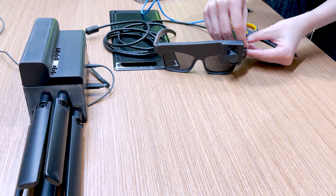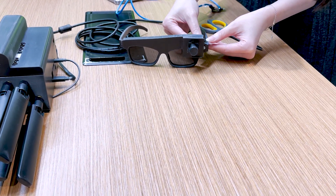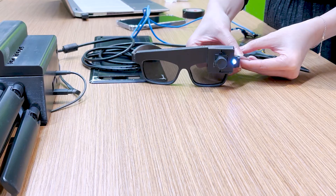We wanted to do our part to help change the status quo. And so we decided to build a pair of smart glasses.